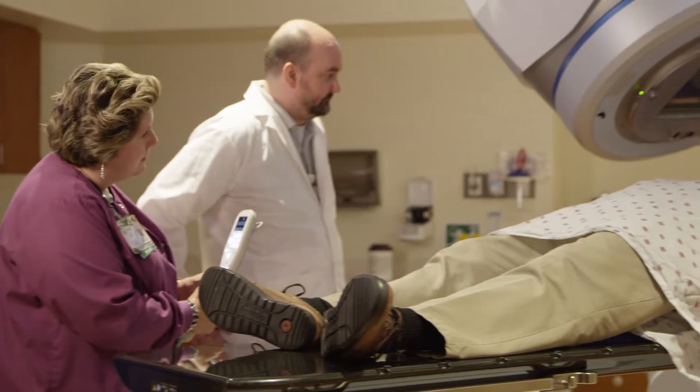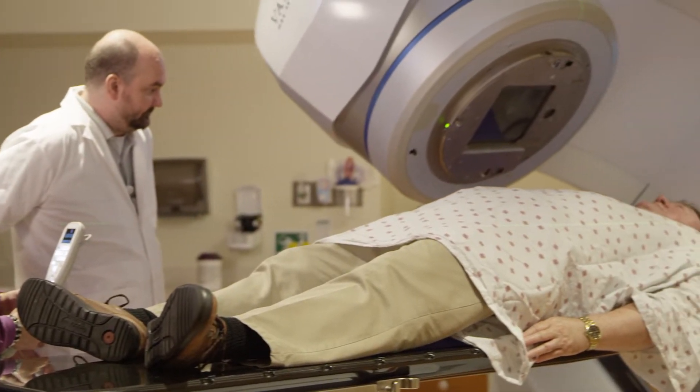When we get the patient on the machine and on the table, we want to make sure they are positioned properly. This machine allows us to take a CT scan of the patient just prior to their treatment, then the robotic couch moves the patient to the position that we want them to.